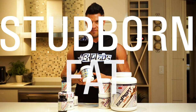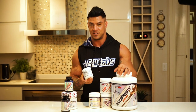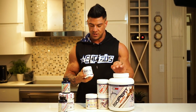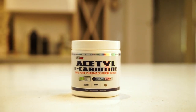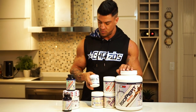Acetyl L-carnitine — this is actually the first time I've incorporated this into my stack for competition prep. It helps with the fat burning process, speeds up the metabolism, helps with recovery, and promotes optimal health and brain function. Very, very good product.